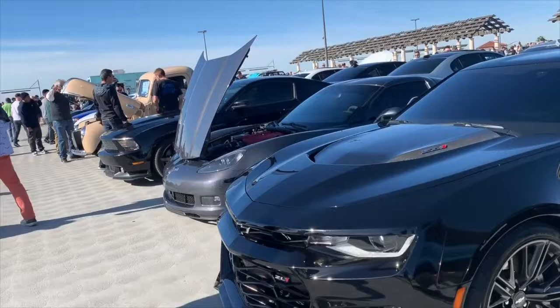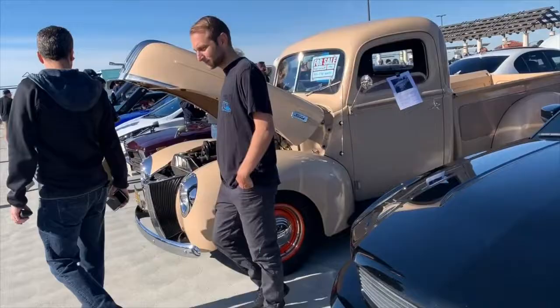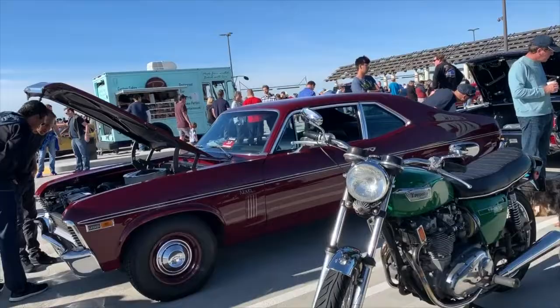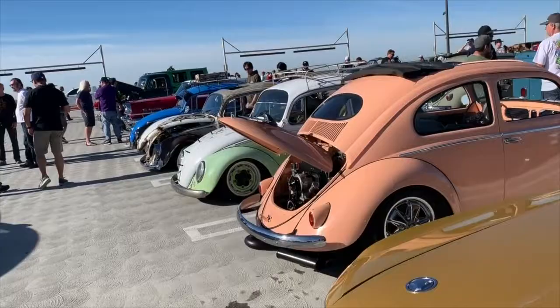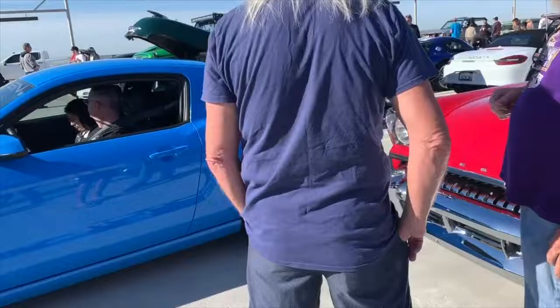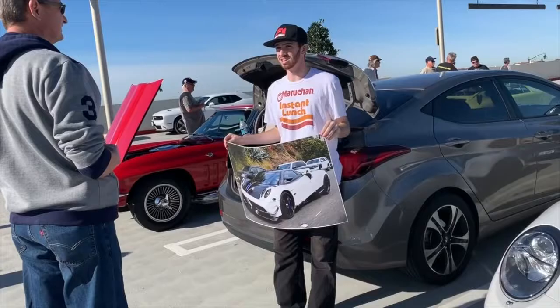A great looking Bronco, a ZL1 Camaro, C6, and then a Mustang, and then a great looking Ford truck. Sprinter, a little Hyundai, and then a great looking Skyline, an I8, a Triumph motorcycle, a Chevy Nova, Mustang, a row of Beetles — not to be confused with John, Paul, Ringo and George. A Montclair, a Mustang pulling in, nice blue Chevy truck, a great looking Jeep, Carmen Ghia, Porsche.